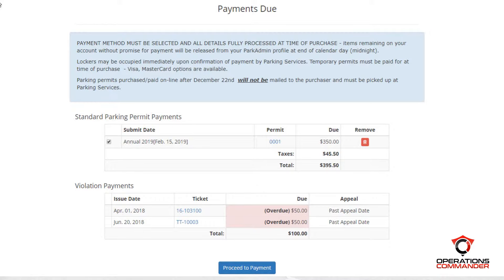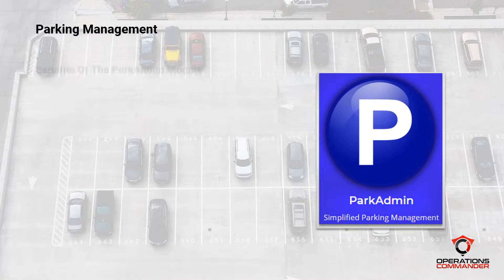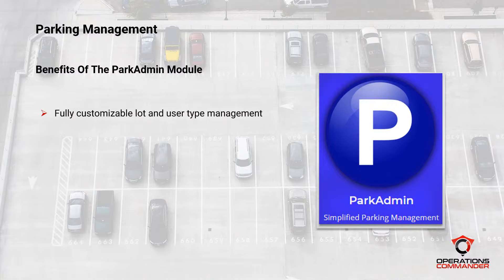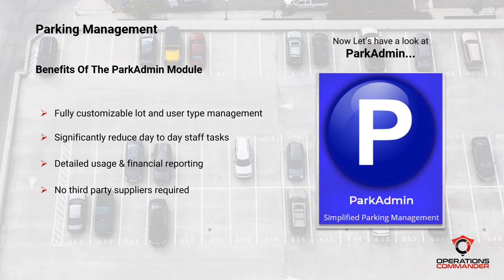With that permit paid, let's take a quick look at the admin side of the platform. Here are some of the benefits of the parking management module. Operations Commander is completely flexible and customizable with regards to permit types, lot types, user types, and time restrictions. Once the platform is set up, your parking clients can do 95% of the work themselves, giving you, the system administrators, much more time to manage and plan, spending much less time serving customers. Our platform comes with significant reporting abilities on sales, users, and permits. You'll be able to produce the type of analytics you need to plan and improve your processes and increase your revenues for the future.